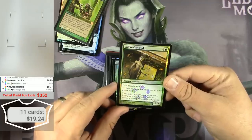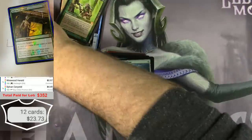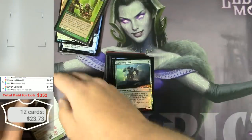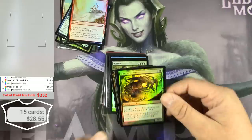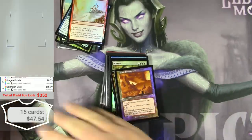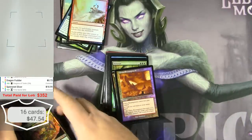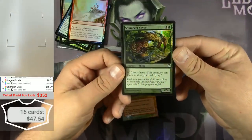This looks like a buy-a-box promo — alternate art buy-a-box promo, $4.49. White Spinneret Sliver. Unbelievable — $18.99 for a foil Spinneret Sliver. That's a winner.